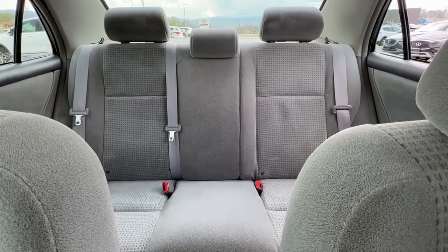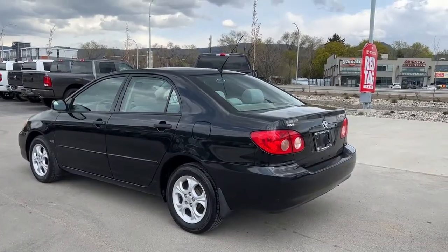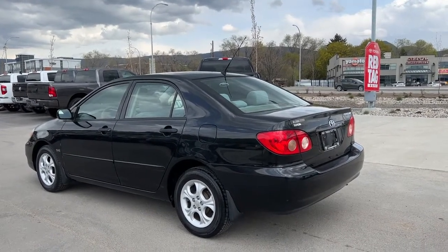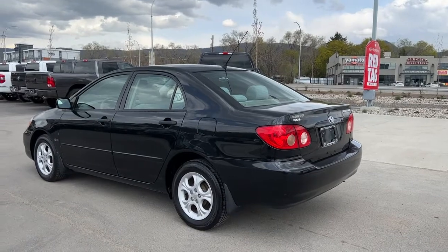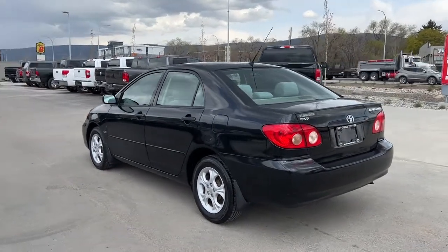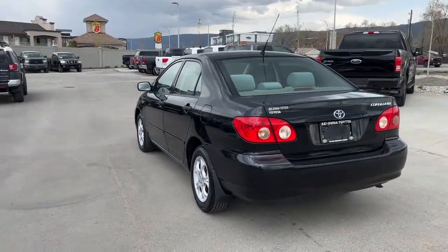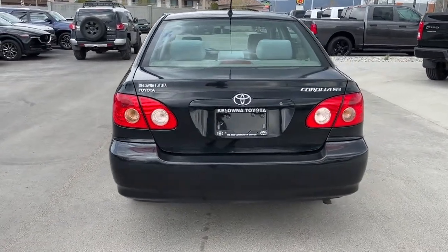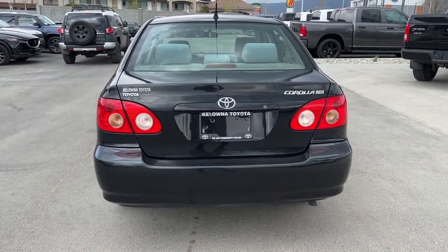Let's hop out and take a look at what we have for the trunk. Coming around from the back, we have our rear-mounted antenna and this absolutely classic Corolla body line which you are not going to find too often these days. On the back we've got our Toyota, Corolla, and CE badging.